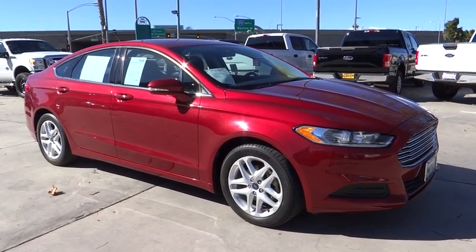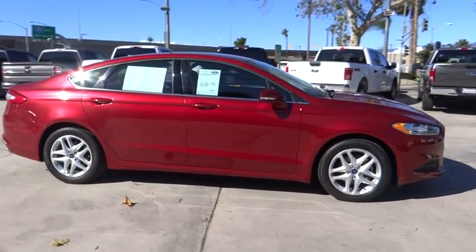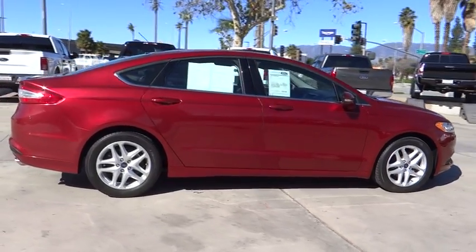2016 Fusion. You can have both impressive power and great economy in a Fusion. This vehicle has less than 45,000 miles. Here are some of this vehicle's great options.